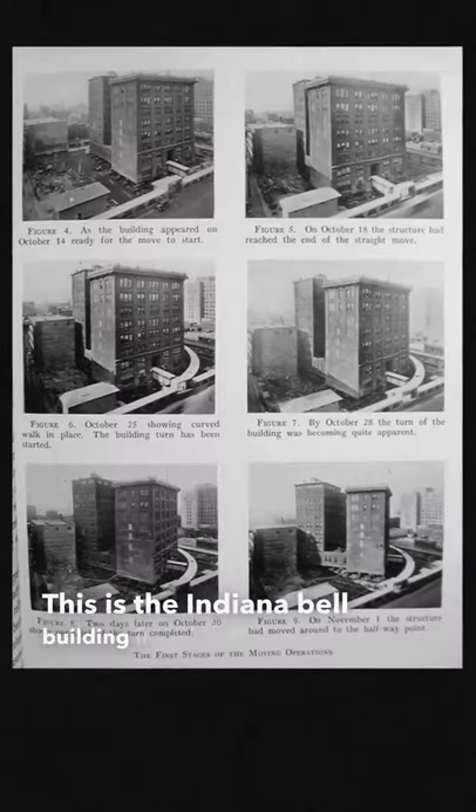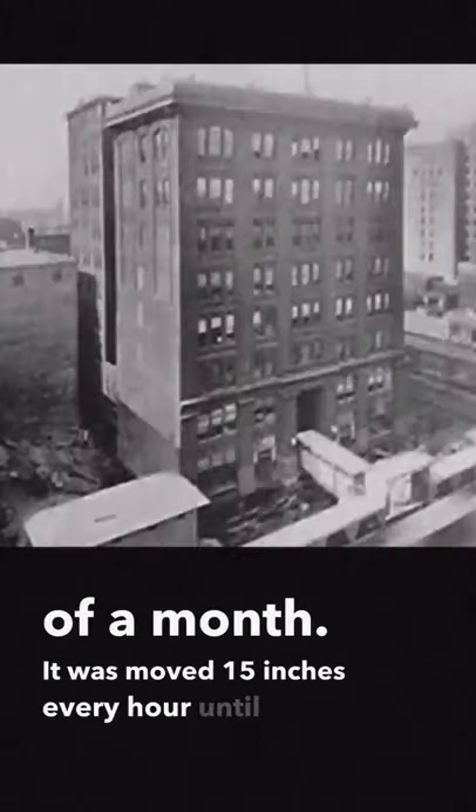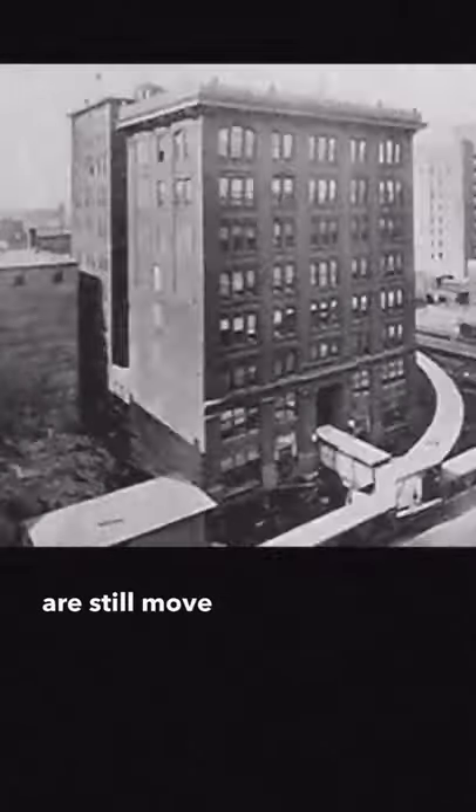This is the Indiana Bell building. In 1930, it needed to be moved to create a bigger headquarters for Bell. So over the course of a month, it was moved 15 inches every hour until it was fully rotated. Meanwhile, over 600 employees continued to work inside, stating they didn't feel any movement. Buildings are still moved today, but not with people in them because that's extremely dangerous.